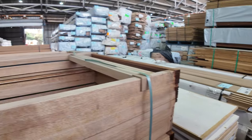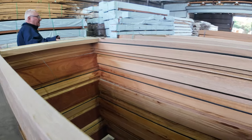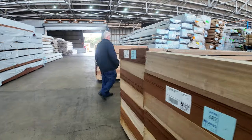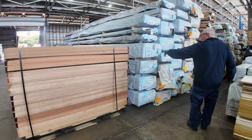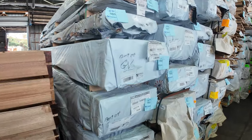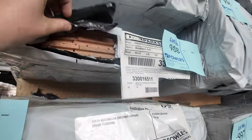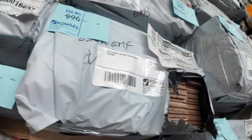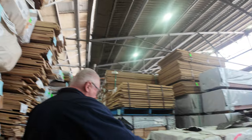We've got three lots here of Morante door frames — they're in lots of eight. Some wormy chestnut flooring in a 130 by 19, got a few packs of that in. Always popular, wormy chestnut. A few packs of stair treads along here — jarrah stair treads.